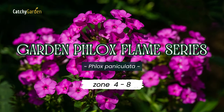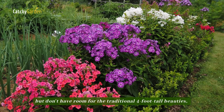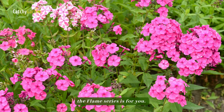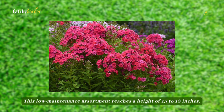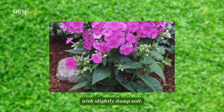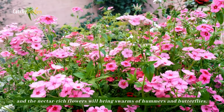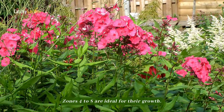Number one: Garden Phlox Flame Series. If you want Garden Phlox but don't have room for the traditional four-foot tall beauties, the Flame Series is for you. This low-maintenance assortment reaches a height of 15 to 18 inches. Garden Phlox prefers a sunny or partially shaded location with slightly damp soil. Deer won't eat Garden Phlox, and the nectar-rich flowers will bring swarms of hummingbirds and butterflies. Zones 4 to 8 are ideal for their growth.